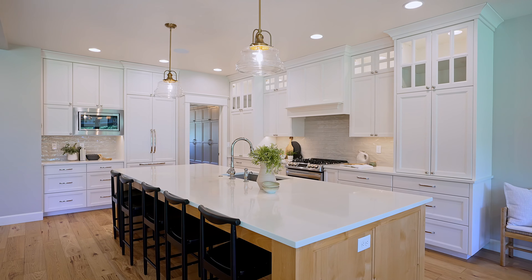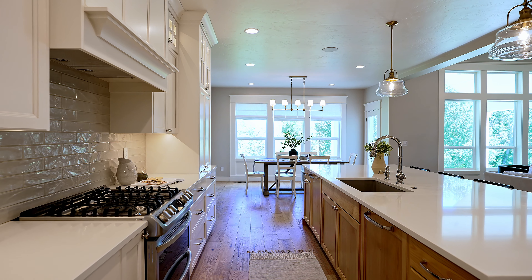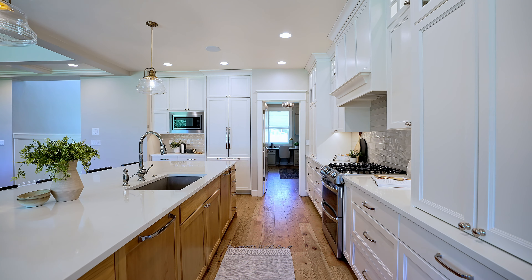And if you love to cook and entertain, you'll be enamored with this beautiful chef's kitchen with tons of counter space and pull-out drawers for all the base cabinetry.